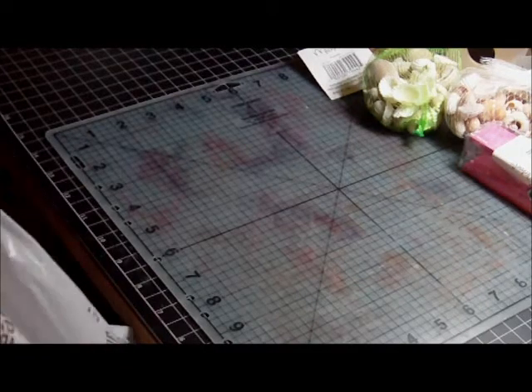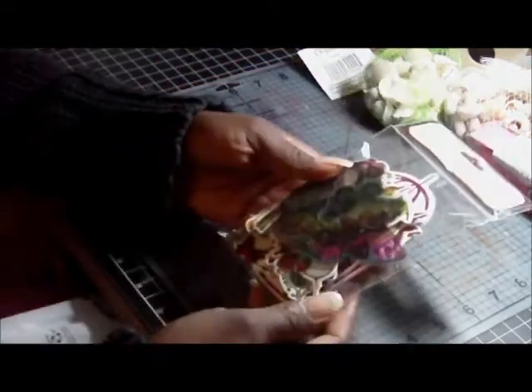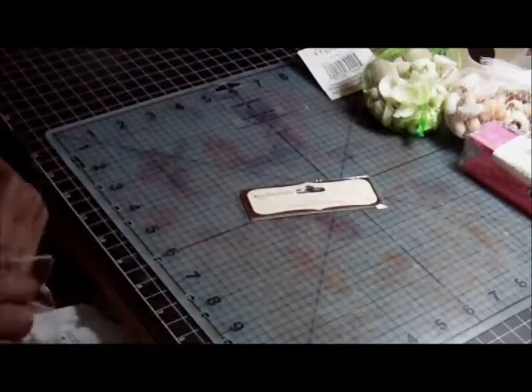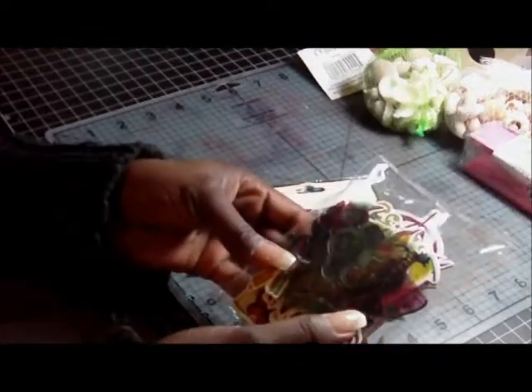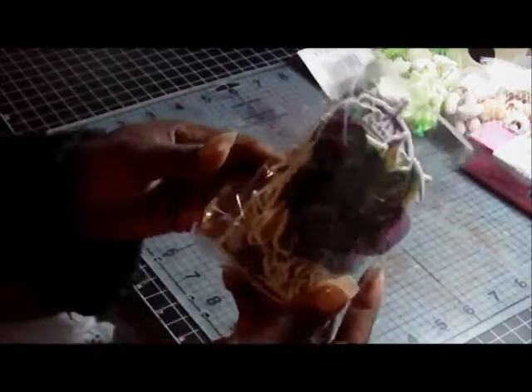Also from Michaels, I picked up some of these Recollections die cuts — it's a Mariposa pack. I have the Mariposa paper stack as well, so I'm going to use this to make a mini, a page, some type of layout, or maybe even a card. They have some pretty little die cuts in here — a lot of little butterflies. They look like acetate and chipboard pieces, a birdcage, and things like that.